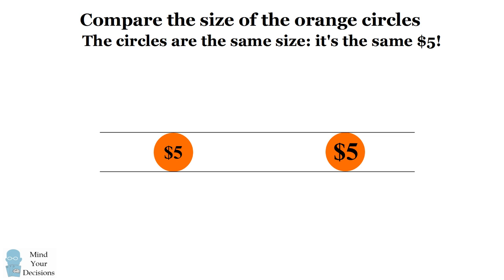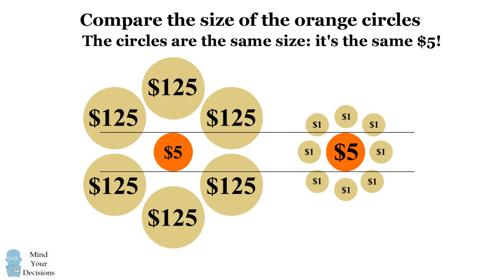When I remove the outside circles and draw grid lines, you can see that the two orange circles are exactly the same size — it's the same $5. When I put the surrounding circles back and remove the grid lines, the illusion once again appears. We are prone to make these irrational decisions, just as we are prone to fall for optical illusions.